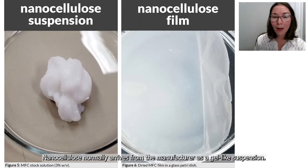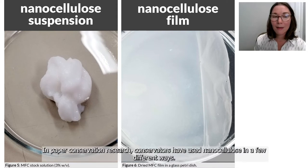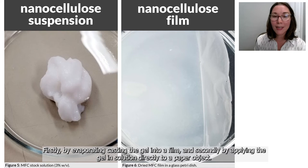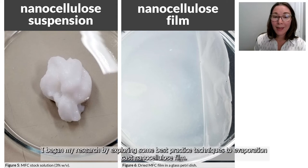Nanocellulose normally arrives from the manufacturer as a gel-like suspension. In paper conservation research, conservators have used nanocellulose in a few different ways: firstly, by evaporation casting the gel into a film, and secondly, by applying the gel in solution directly to a paper object. I began my research by exploring some best practice techniques to evaporation cast nanocellulose film.